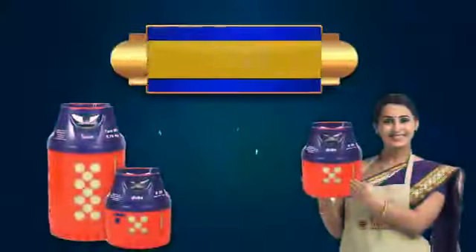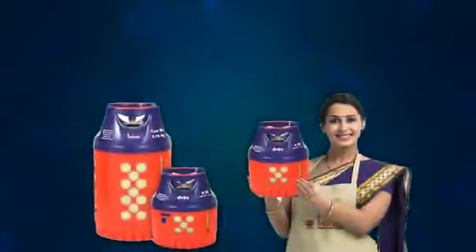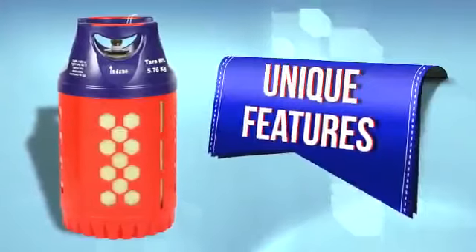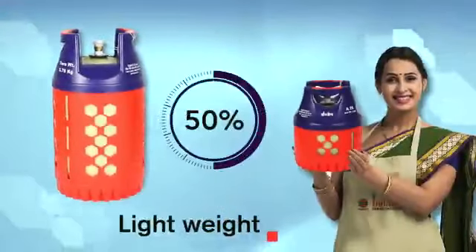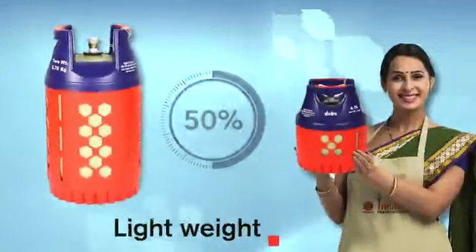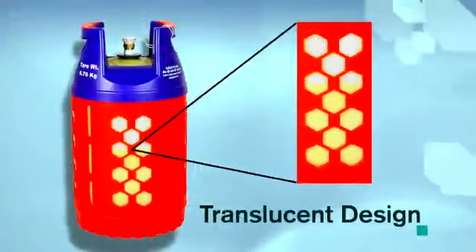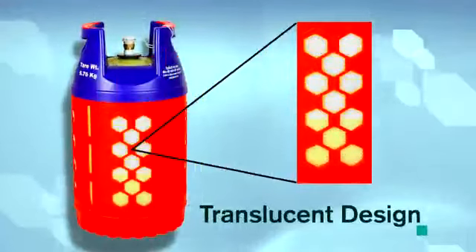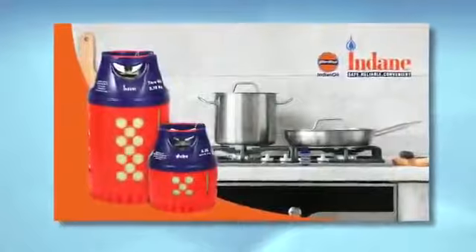Ladies and gentlemen, presenting to you the new age 2.0 composite cylinder that comes packed with several features. Lightweight and ergonomic, it is 50% lighter than the traditional steel cylinder and easy to handle. The translucent design indicates the level of LPG present, so you can now plan and order your next cylinder with ease.